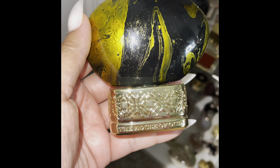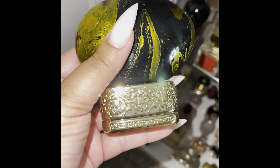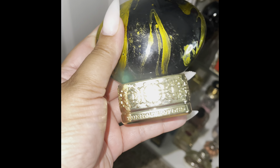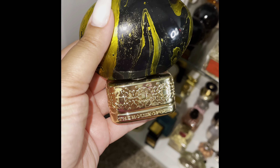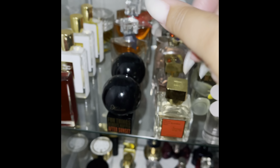My phone got too hot so it cut off. Anyway, this was my first oud — by the House of Oud. I got a sample in a purchase and within 30 minutes I was ordering the bottle because it smells just that good. I do want to get my hands on more House of Oud fragrances because it smells really good.